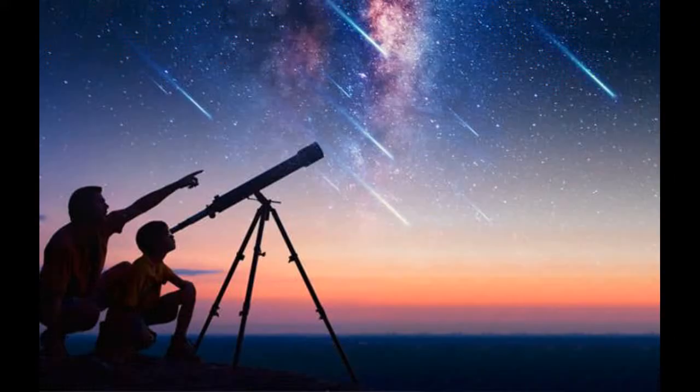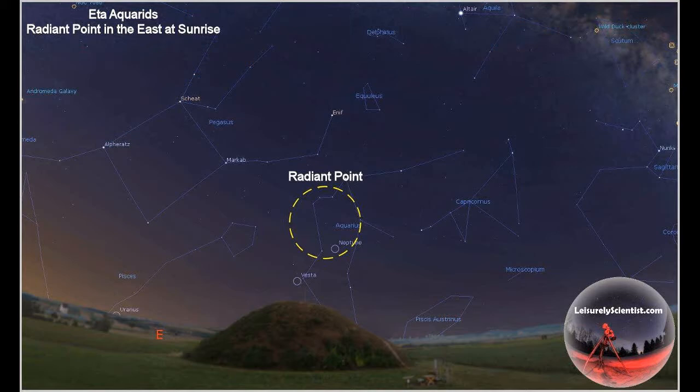Its next appearance will be in 2062, but each year tiny particles from the comet — the size of grains of sand — burn up in the atmosphere. This results in a shower of shooting stars over the Earth, a display that attracts stargazers around the world.